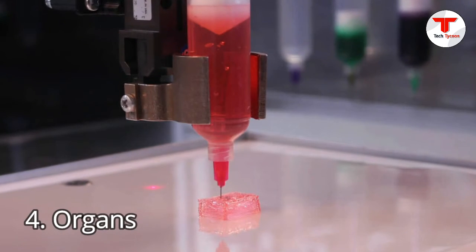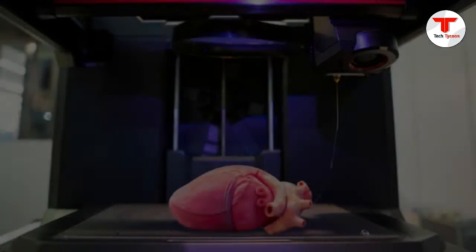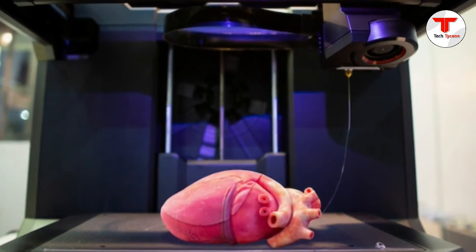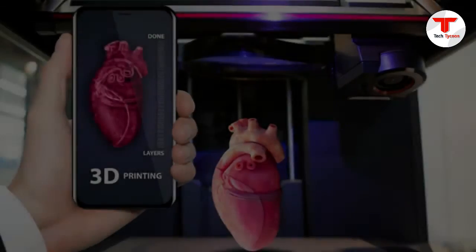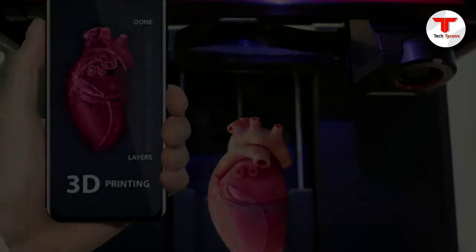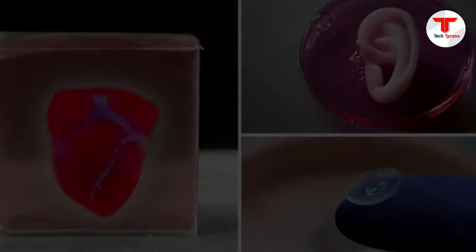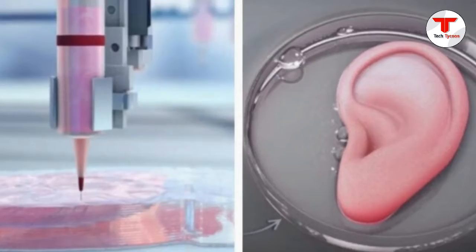4. Organs. When we say organs, we're not talking about the pipe instrument you see at church — we're talking actual human body organs, and that includes ears, bones, and even skin. 3D printing has been used to produce these organs before, and the medical field has already experimented with printing liver tissue and embryonic stem cells using bioprinters and what is called a cell gel.